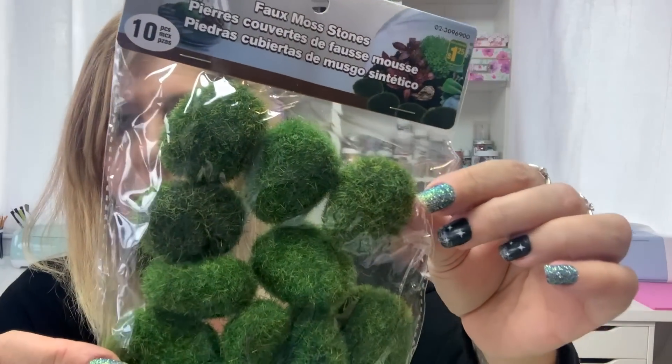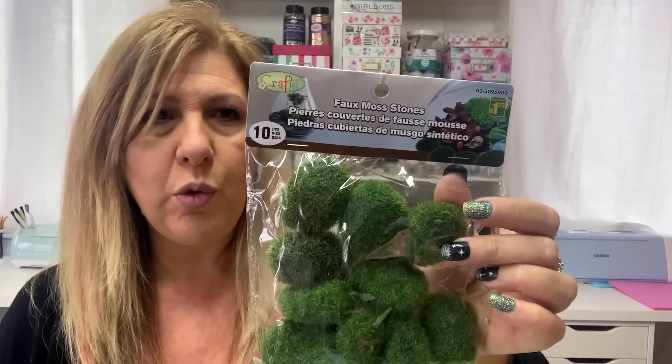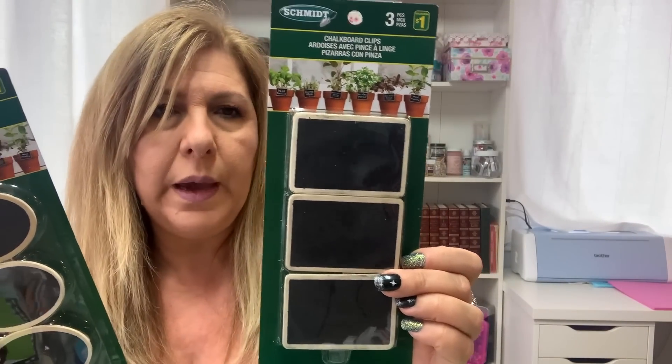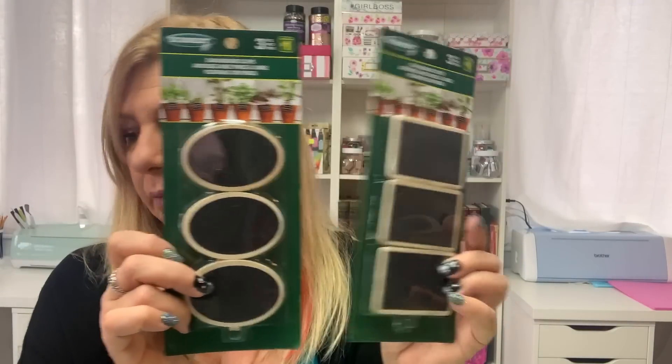They also had these moss stones. They have the most beautiful moss in different colors — like purple and other shades — but they're $4 and I feel bad spending $4 on moss. This pack though, you get 10 little stones for $1.25. I also found these two chalkboard clips — you get three oval and three square — and they were only $1. So I got those.